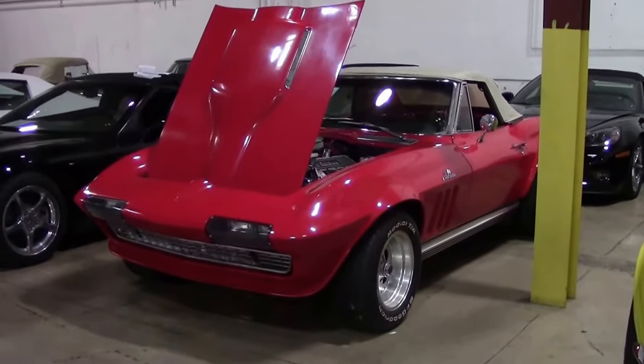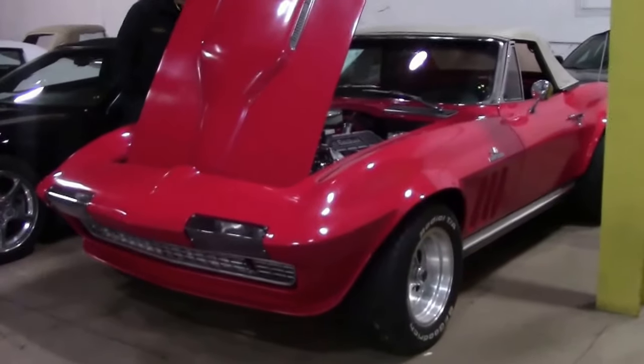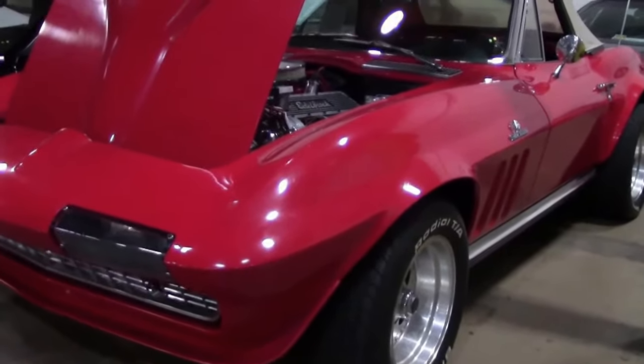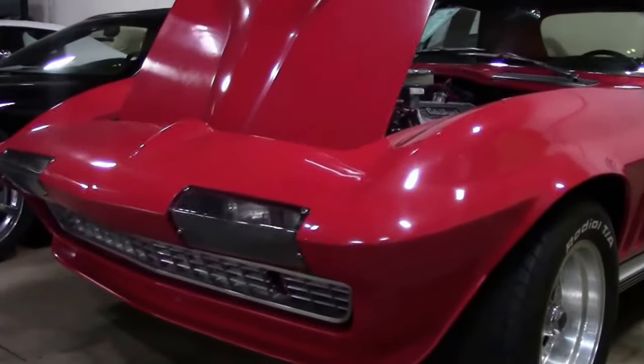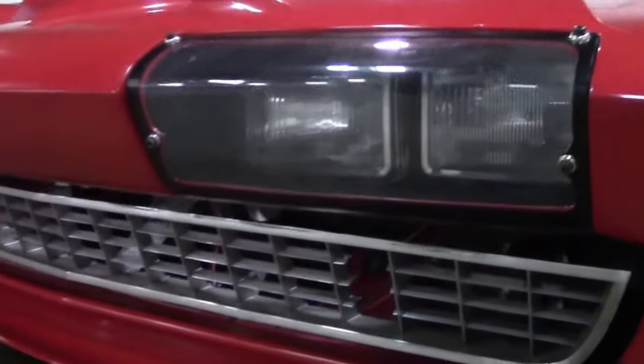Every once in a while we get a Street Rod Corvette through BioVet. This is a 64 body, and that's kind of where the originality ends. The headlights have been replaced, as well as the wide body kit that's been put on the car.